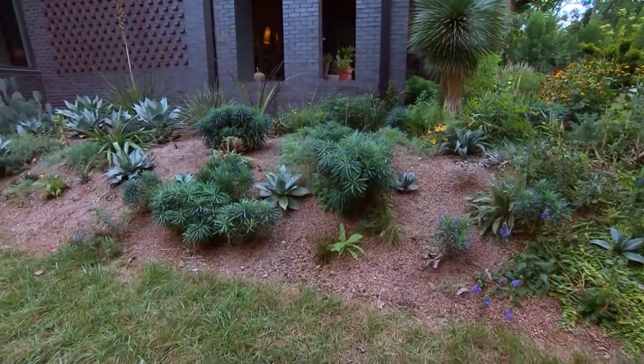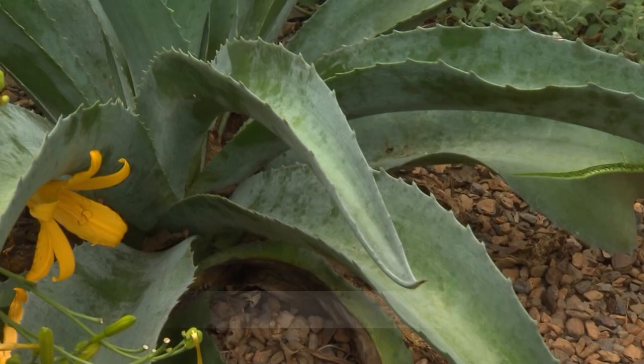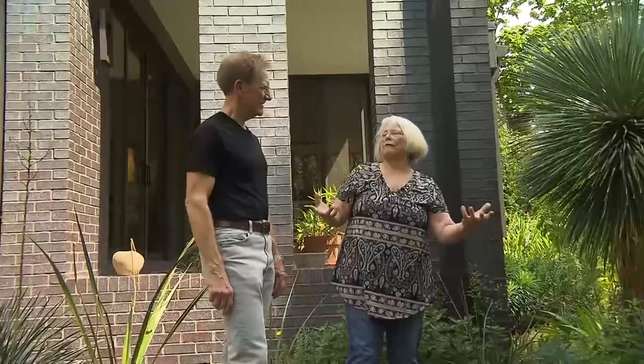Let's talk about some of these smaller things. Is this Hesper Aloe? It is. That's a Mangave Mammoth. Mangave is a cross between Manfreda and agave. Most are not hardy, but that one is. Just for educational purposes, what is the difference between a yucca and an agave? And I see you've got a sotol, a Dasylirion over here, which is the other big spiny thing.